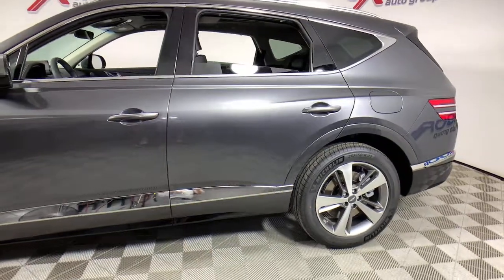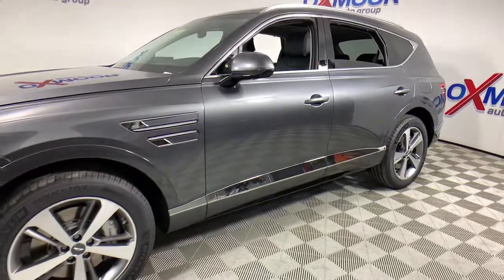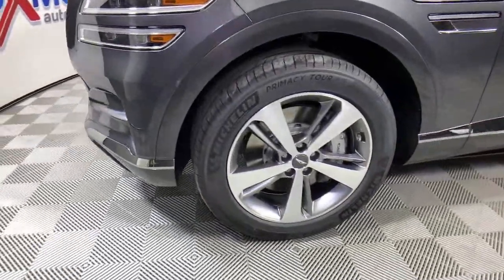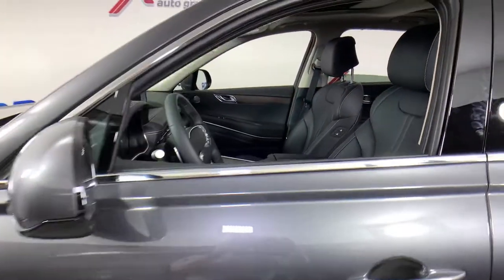Here is a wonderful 2021 Genesis GV80. Enjoy a view of this Genesis GV80, the thoroughly modern, mid-size luxury SUV that offers exhilarating performance, a serenely comfortable interior, and a standard suite of driver assist safety features.